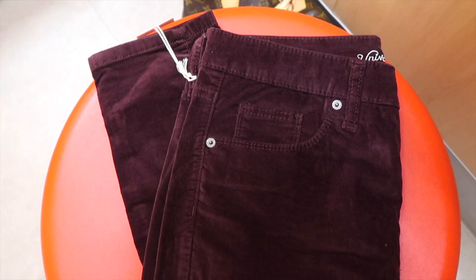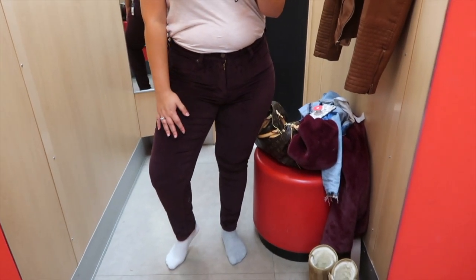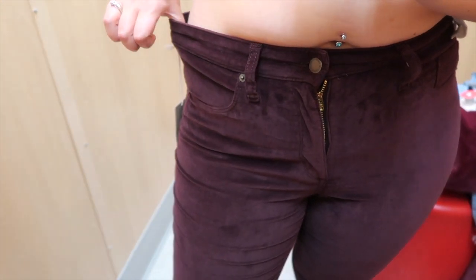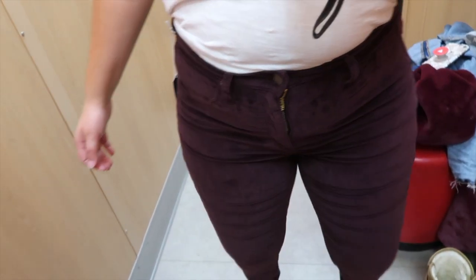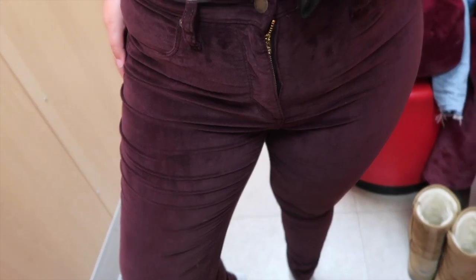Last but not least, these maroon velvety corduroy pants. I've seen pants like this a lot lately and I've really been wanting to try them, and there's no better place than Target because if I love them, I don't have to worry about them being overpriced. They have a really flattering high waist — a little bit loose, but a belt would fix that easily. I thought they were cute and flattering and I really liked the color and texture, but they do that weird thing where they wrinkle a lot as you move your legs. That really annoyed me, so I passed. If anyone has a pair of velvet corduroy pants that you love and fit a curvy body well without the weird wrinkling, let me know in the comments.